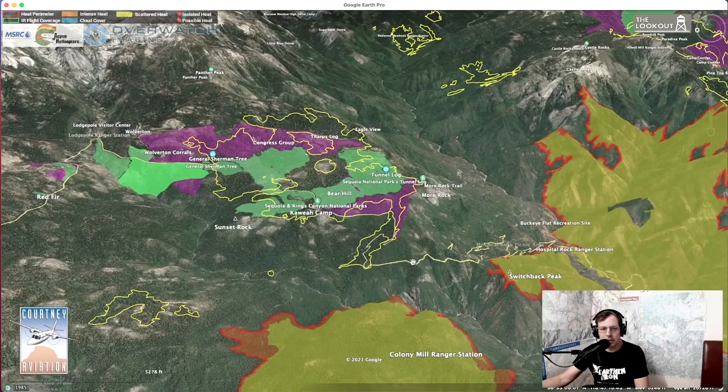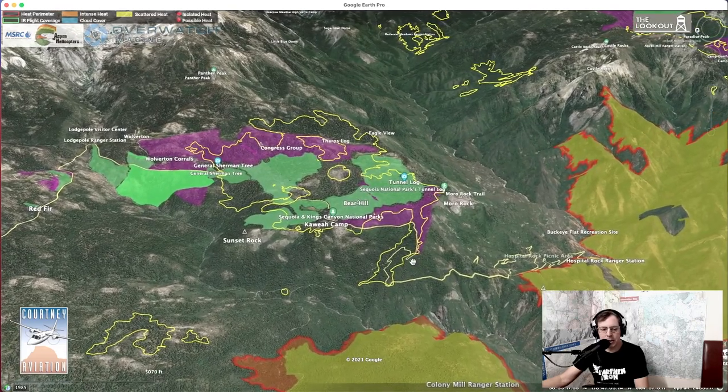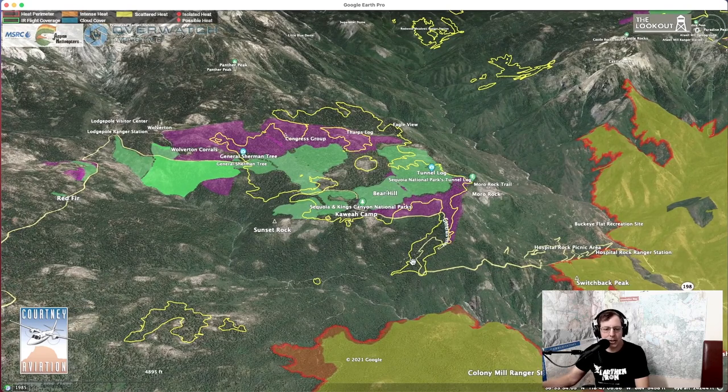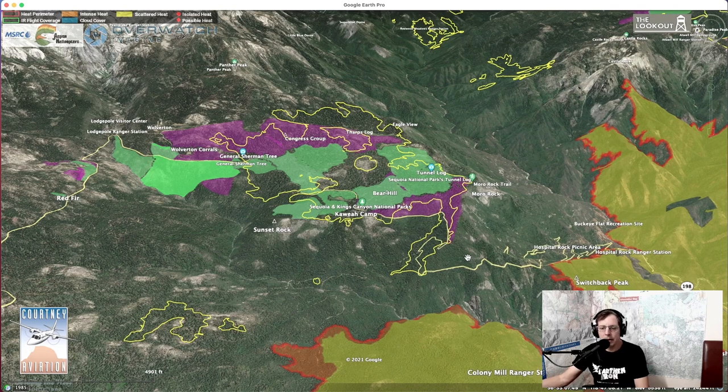Here in the center is the giant sequoia groves area — the General Sherman Tree. The concern is that the fire is going to become established in the bottom of the drainage and make a slope-driven run up into the big trees. Hopefully the prescribed burning that's been done will help moderate those fire effects, and we'll just have to see how that plays out.